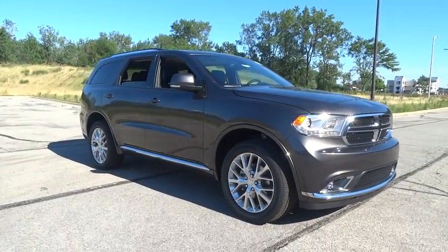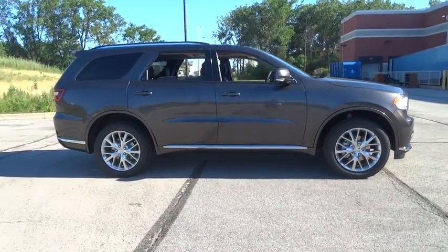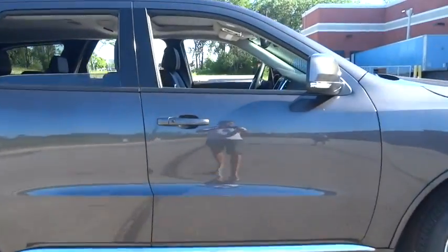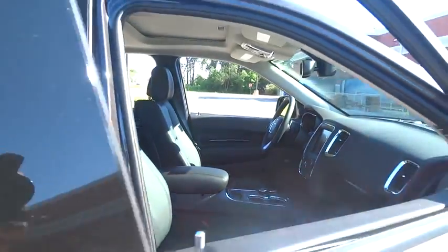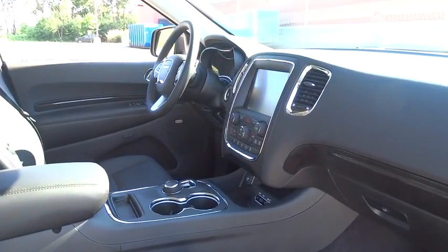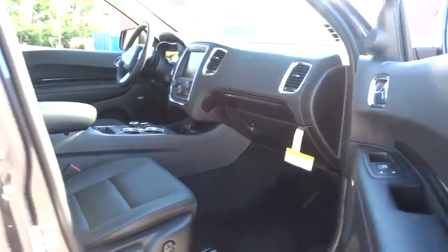The 2016 Dodge Durango. The Durango allows you and your family to travel in style and comfort while towing your camper or boat. It offers more interior room and towing capability than most mid-size SUVs and has an available third row of seating. Underneath are sturdy body-on-frame mechanicals and the option for a powerful V8 engine.